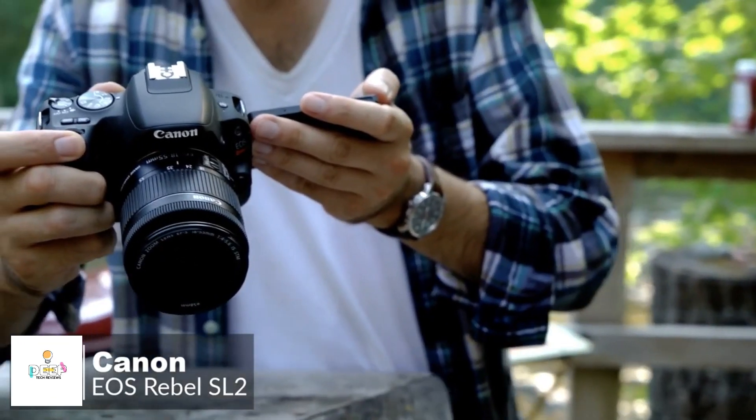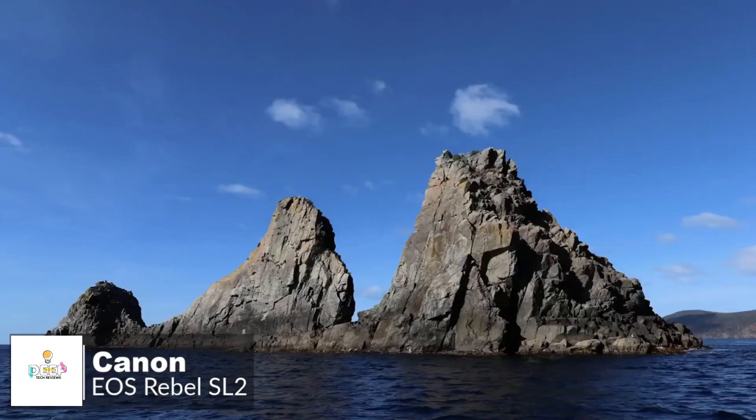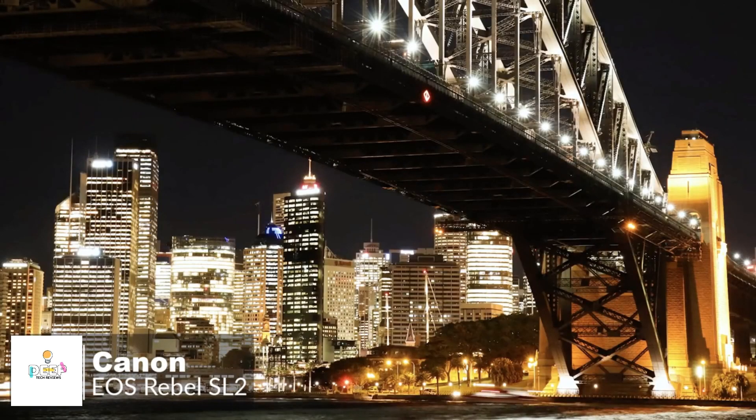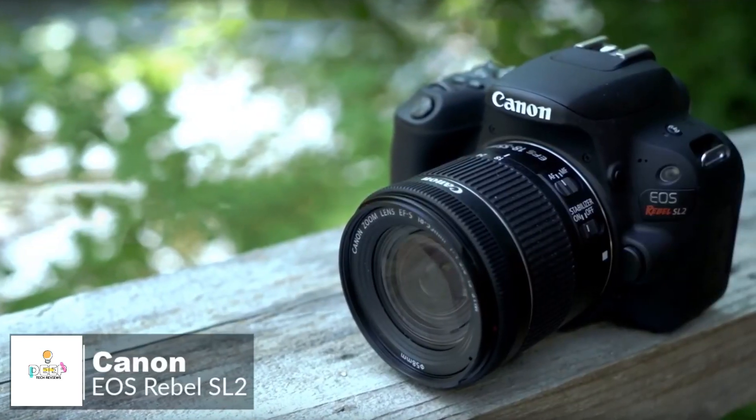Overall, it's lightweight, fun, and easy to use. The Canon EOS Rebel SL2 camera helps you capture stunning photos and videos you'll love to see and share, and it gets a big thumbs up from us.